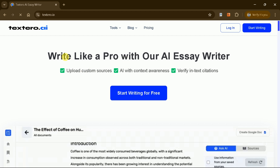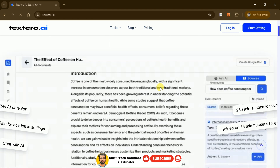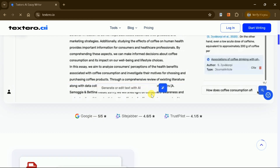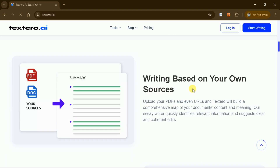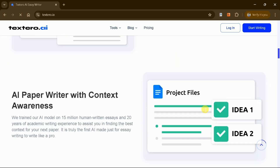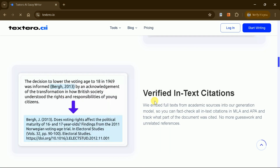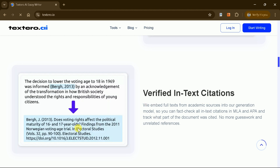Textero AI is a powerful tool designed to streamline academic writing with its unique and advanced features. It offers a variety of tools to expedite the writing process, including the ability to upload custom sources, AI-powered context awareness, in-text citation verification, and more.